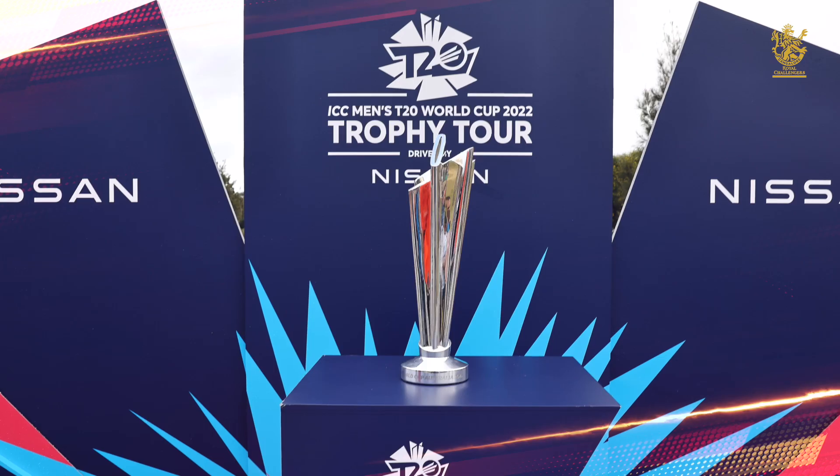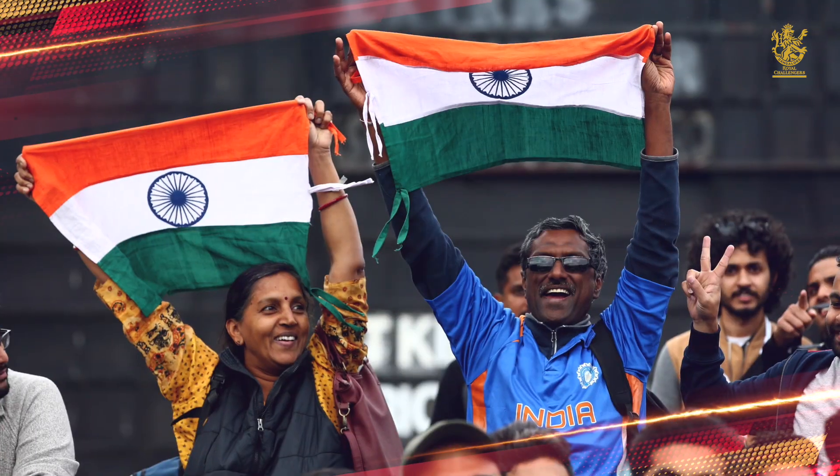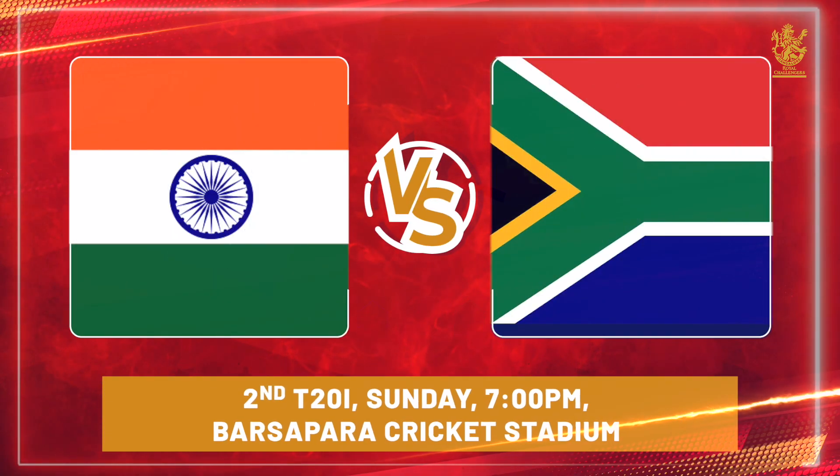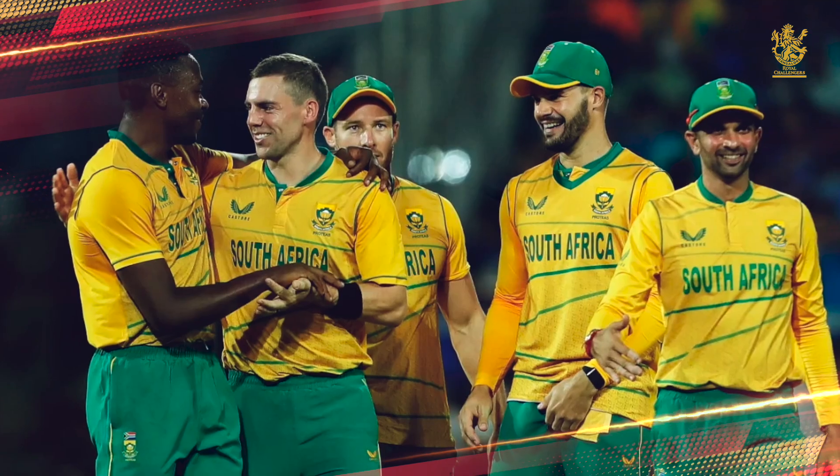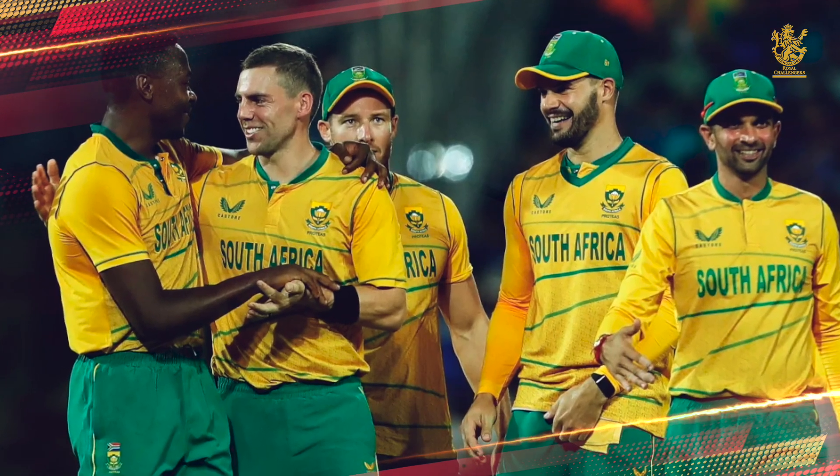With just two games remaining ahead of the T20 World Cup, the next two games may not be as one-sided as the series opener. Sunday evening in Guwahati — can India wrap up the series, or will the men from the Rainbow Nation make a comeback? We will find out.